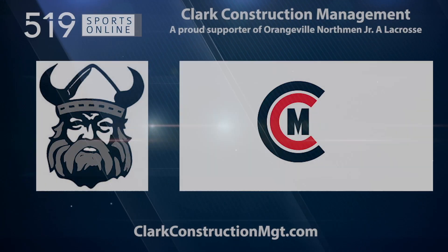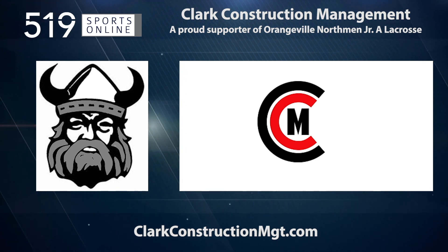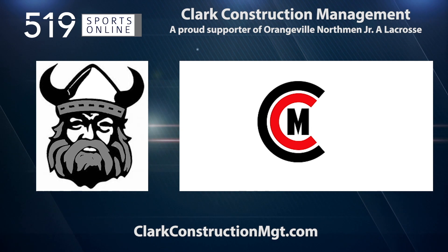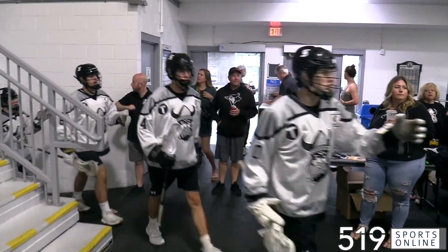This local sports report is presented by Clark Construction Management, a proud supporter of the junior A Orangeville Northmen. Learn more about Clark Construction by visiting their website at clarkconstructionmgt.com.